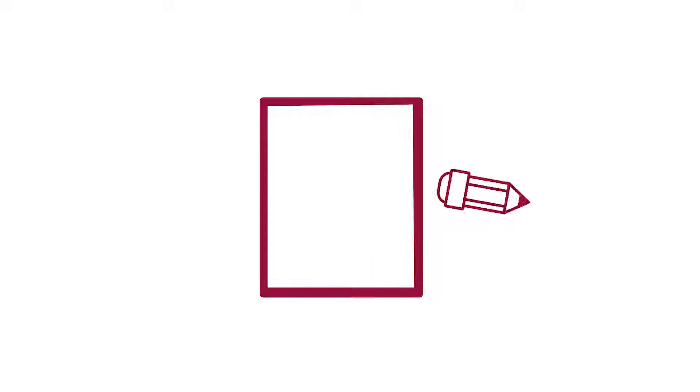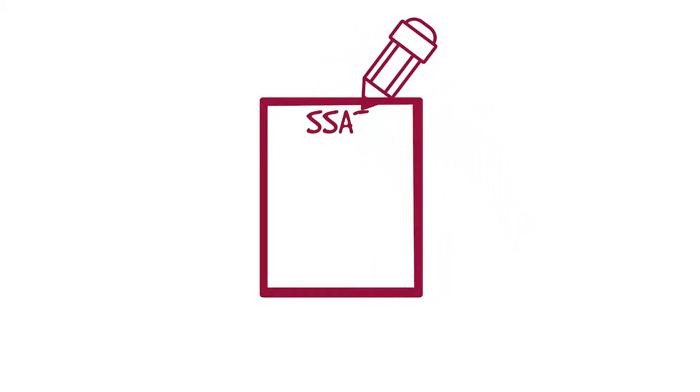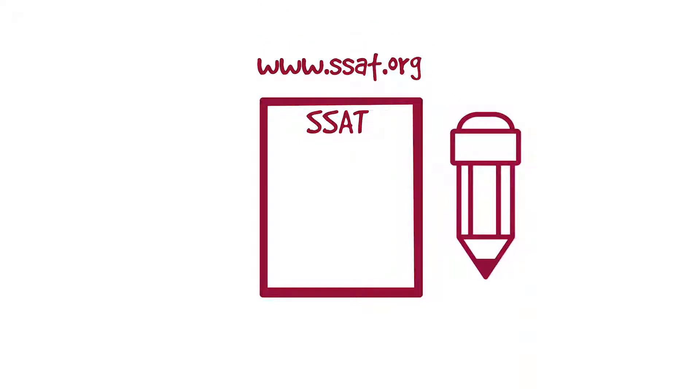Sign up to take the SSAT test. You can find a test center near you and available test dates by checking out the SSAT website. You can, and probably should, do some practice problems.